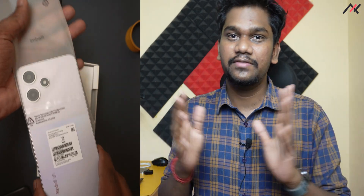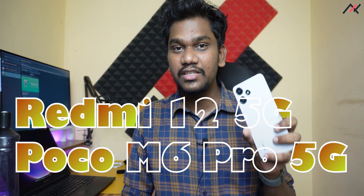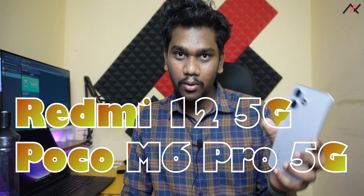Hey there, how are you doing? This is Kali from Techfansiers. As per the unboxing video we uploaded for the Redmi 12 5G, we are starting the development series for this particular device — the Redmi 12 5G, also known as the POCO M6 Pro 5G. Both devices are the same, even though the design is a little bit different; all the internals like the Snapdragon 4 Gen 2 are the same.